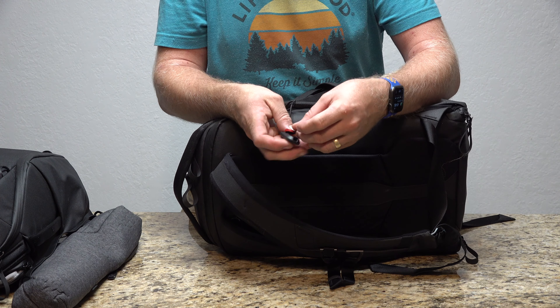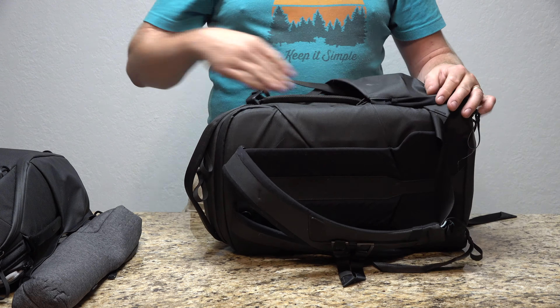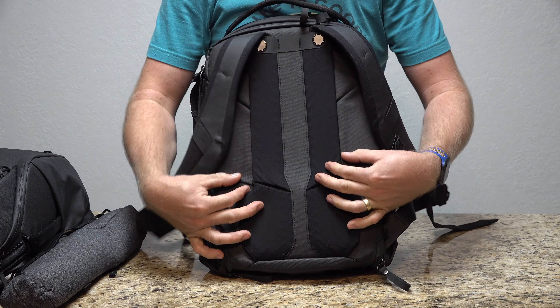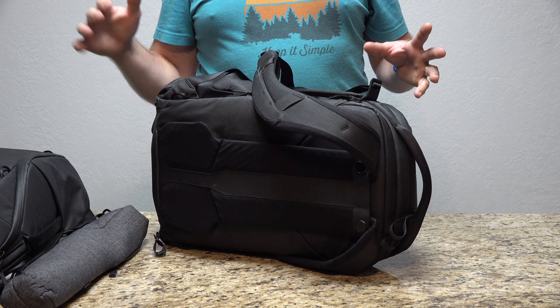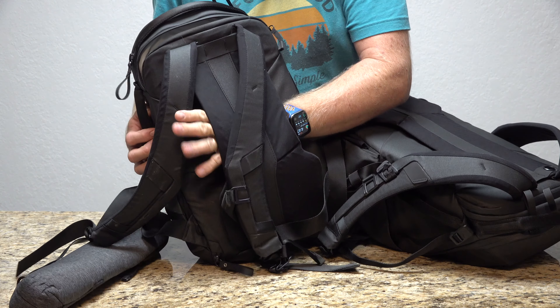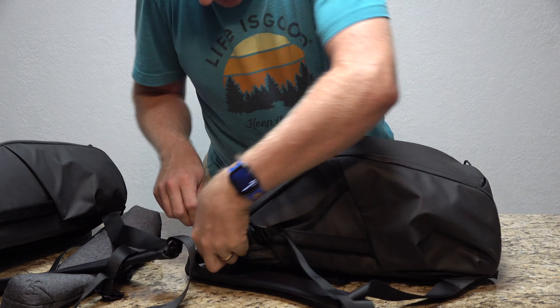They come with a lot of accessories — like one of their catches that you can put on a camera or your keys, basically attaching anything to the bag. On both the 15 and the 20-liter you have handles on the side, same as the handle on top. On the back of the bag you have a padded panel, and it's a pass-through so it slides onto carry-on luggage handles. Both bags have that feature.